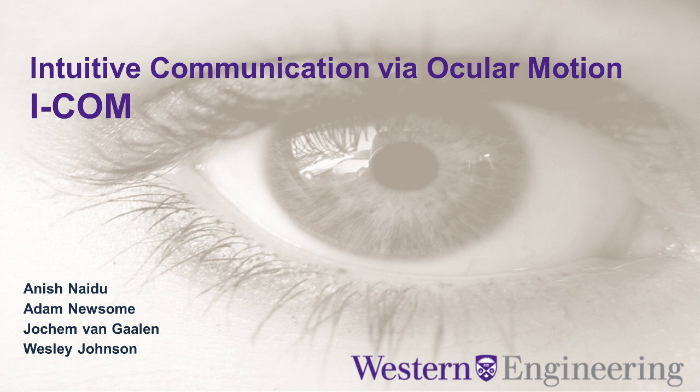Hi, my name is Adam Newsome and I'm from Western University in London, Ontario. I'm part of a four-member design team that's created a product that we call ICOM. ICOM stands for Intuitive Communication via Ocular Motion. It's an assistive communicative device that allows for intubated intensive care unit patients to communicate their needs to doctors using only their eyes.